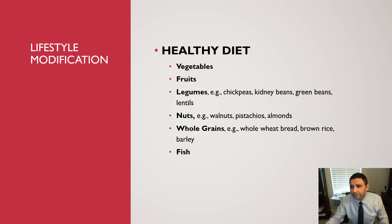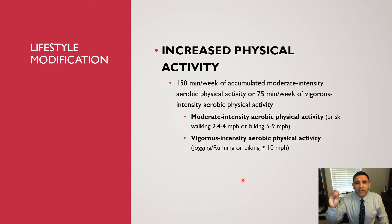The next component of lifestyle modification is increasing physical activity. Don't just tell your patient to exercise more — that's too vague. You need to give your patients an exercise prescription and be specific. The prescription is: 150 minutes per week of accumulated moderate intensity aerobic physical activity, or 75 minutes per week of vigorous intensity aerobic physical activity. Let's define these terms so there is no ambiguity.